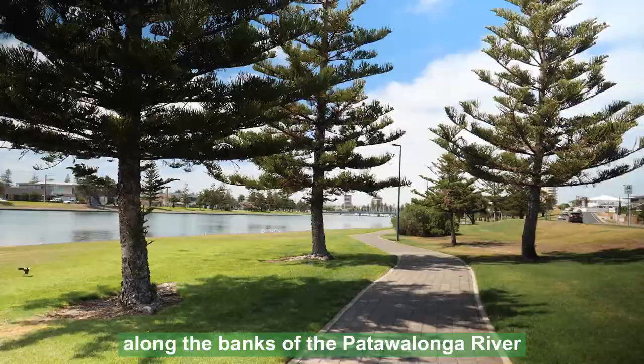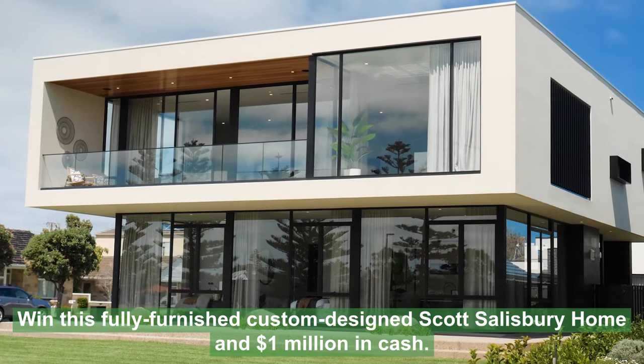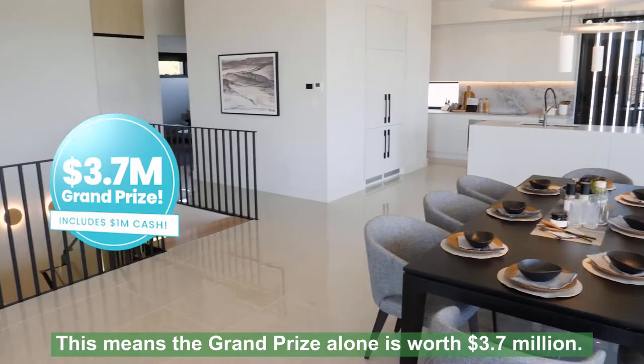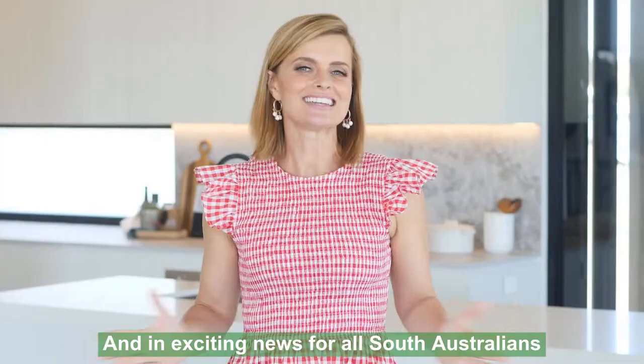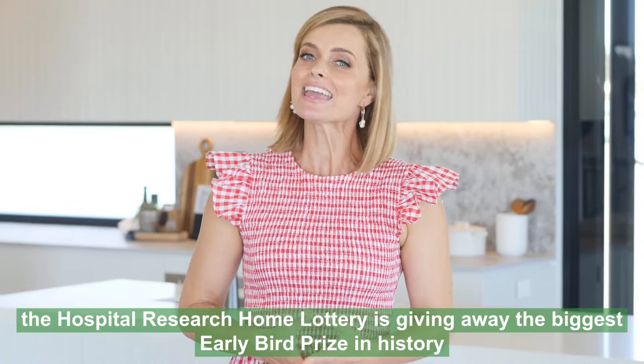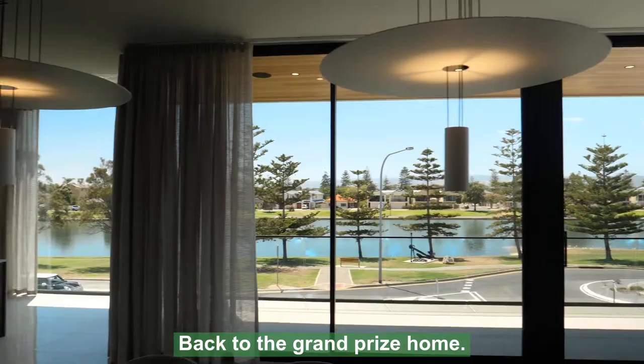Live the ultimate waterfront lifestyle along the banks of the Patawallunga River right here in Glenelg North. Introducing the grand prize home in the latest Hospital Research Home Lottery. Win this fully furnished, custom-designed Scott Salisbury home and $1 million in cash. This means the grand prize alone is worth $3.7 million. And in exciting news for all South Australians, the Hospital Research Home Lottery is giving away the biggest early bird prize in history, valued at a whopping $1.8 million.